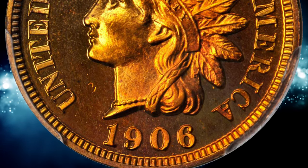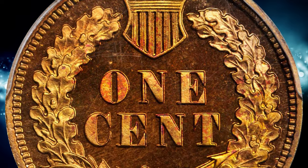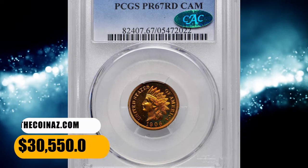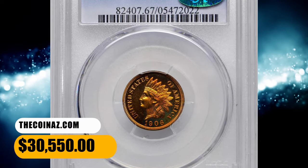Rare with a cameo finish, this issue was struck from dies that were polished in such a way that the vast majority of coins emerged from the press with both the fields and devices reflective. It was sold for $30,550.